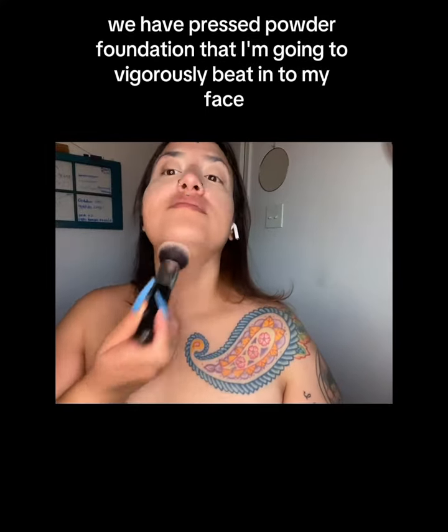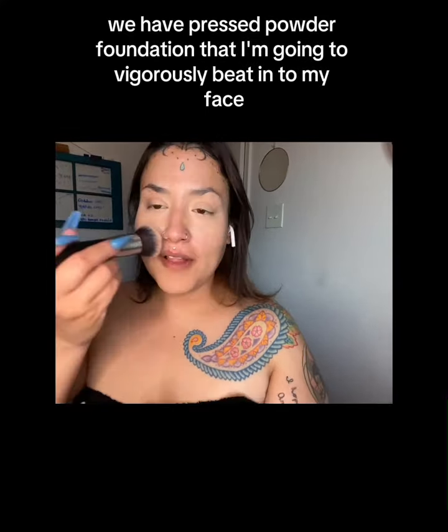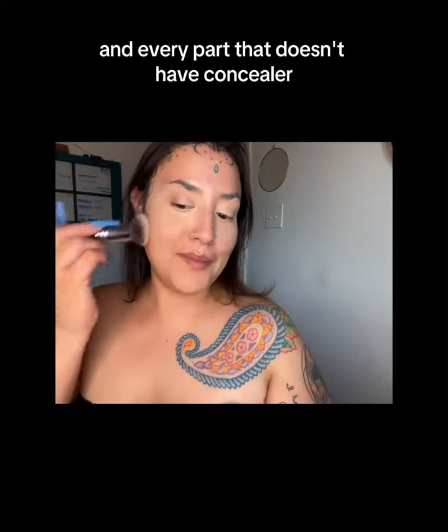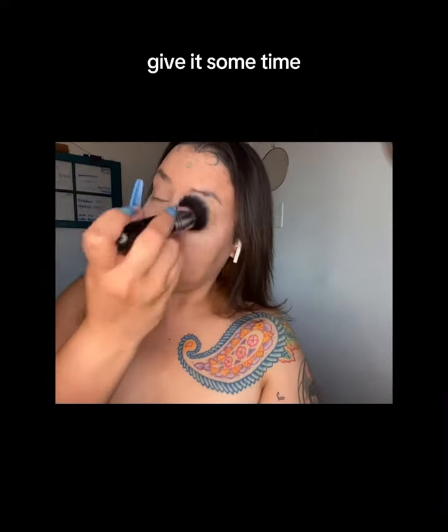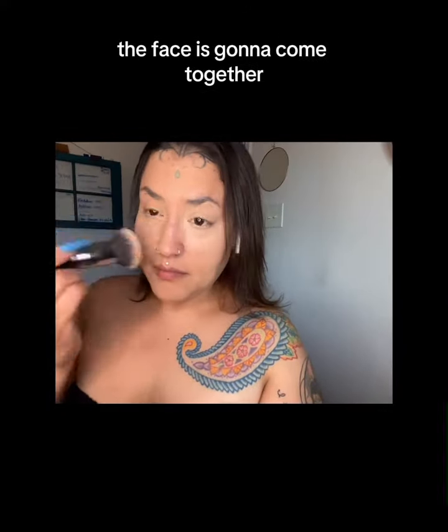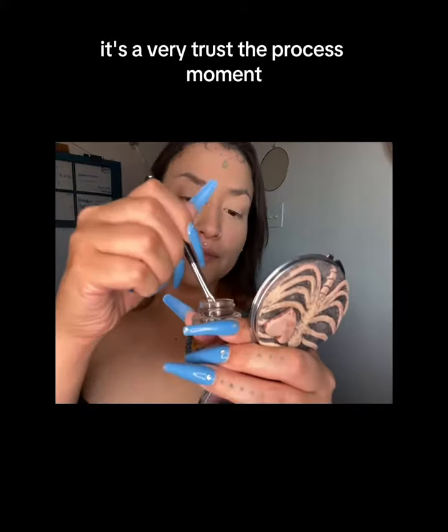We have pressed powder foundation that I'm going to vigorously beat into my face, covering every part that doesn't have concealer, and afterward I'm going to press it the same way to set the concealer. Give it some time — the face is gonna come together. It's a very trust-the-process moment.